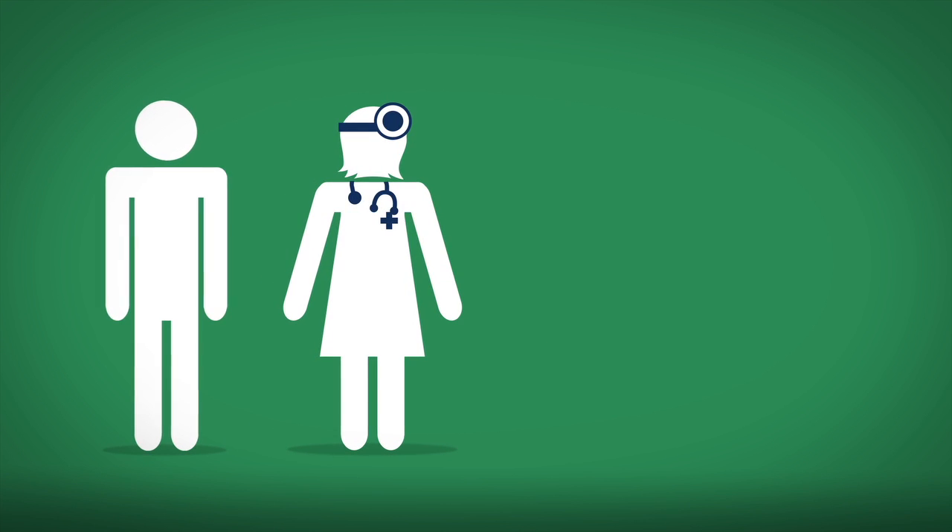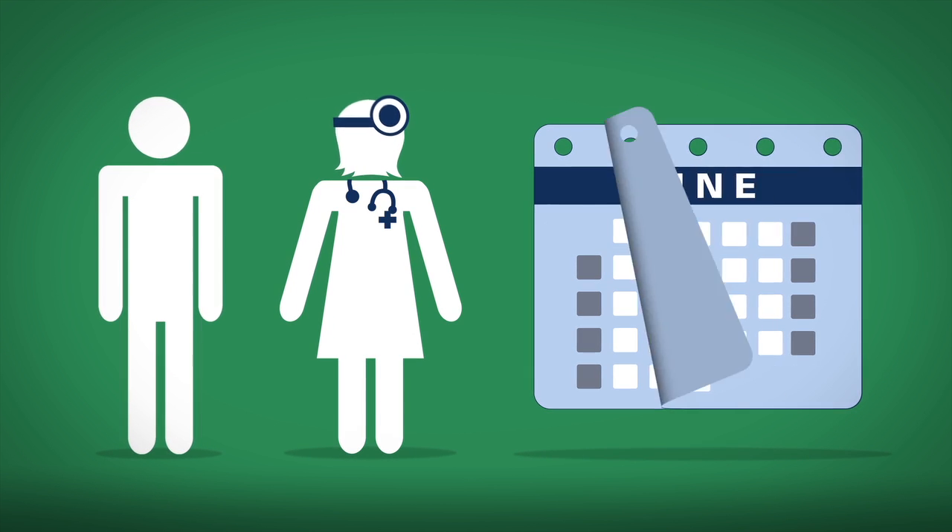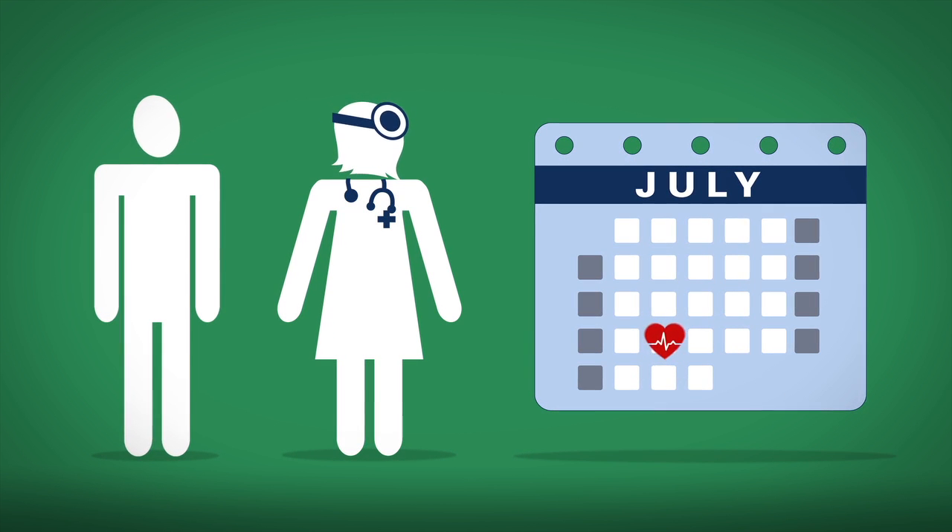After you've chosen a primary care provider, set up your annual appointment for a wellness visit, a critical part of your routine care.